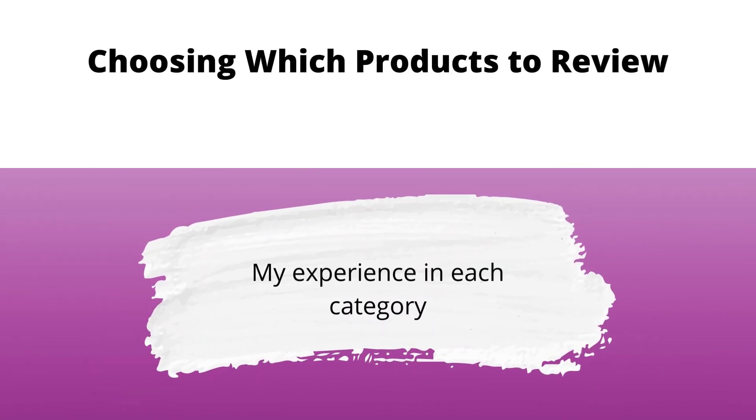Hey you guys, it's your girl Nini and I'm back with another video. Today we're going to be talking about choosing which products to review and my experience in each category. Now I'm talking about being a product reviewer. You can also relate this to creating shoppable videos — it just depends on what type of products you review.